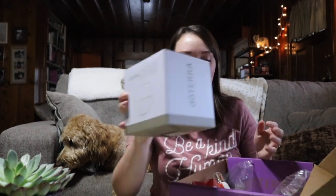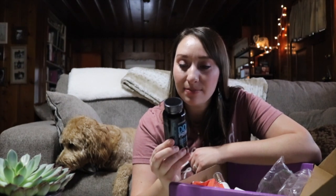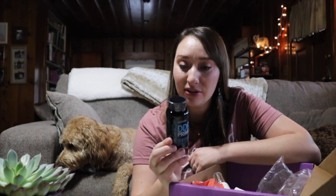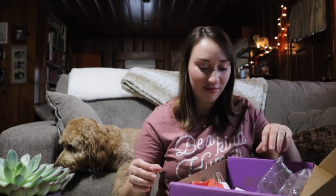I also got some DDR Prime supplements, which I haven't tried yet — this is a new product to me. These supplements are said to support healthy cellular response and regeneration. As we age, cellular renewal can slow or be compromised by oxidative damage to cellular DNA. The essential oils in DDR Prime provide antioxidant protection and support a healthy response to cellular stressors. I'm excited to try this and I'll let you know what I think.